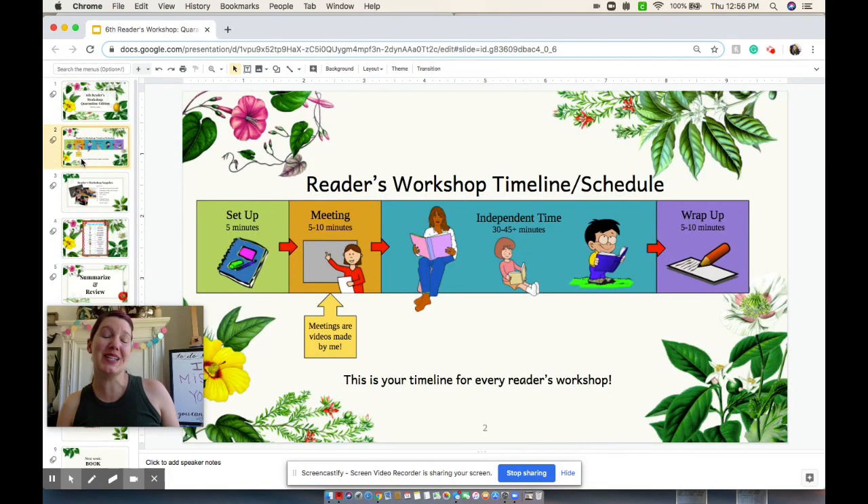Make sure that you are all set up with your timeline. We've got the setup that takes a few minutes just to get all of the supplies that you need. Then you're going to have the meeting, which is what you're doing with me right now. You get to read for at least 30 minutes, but hopefully more.